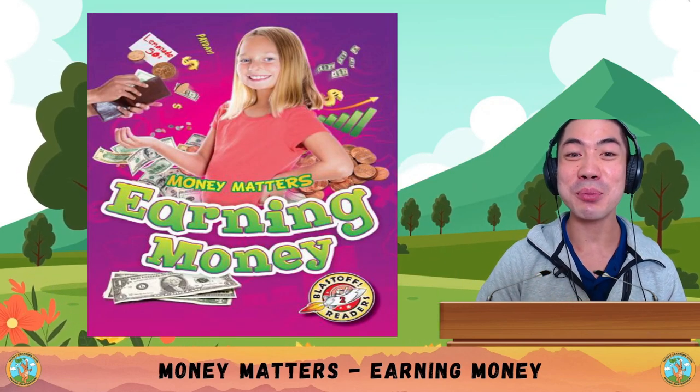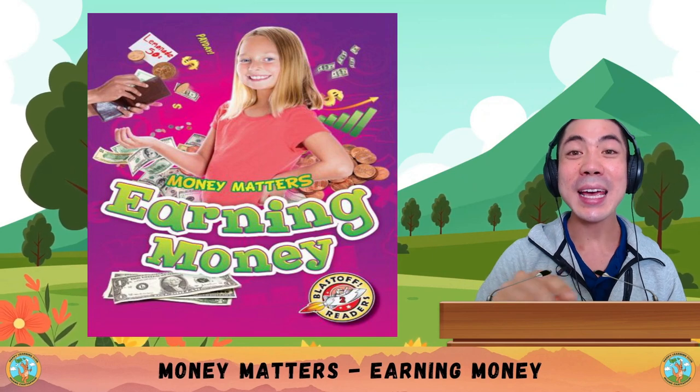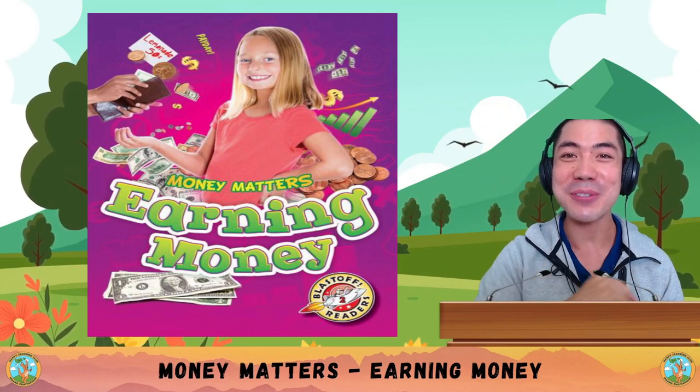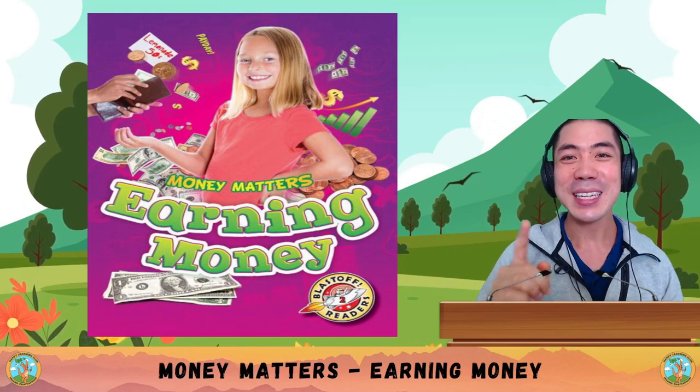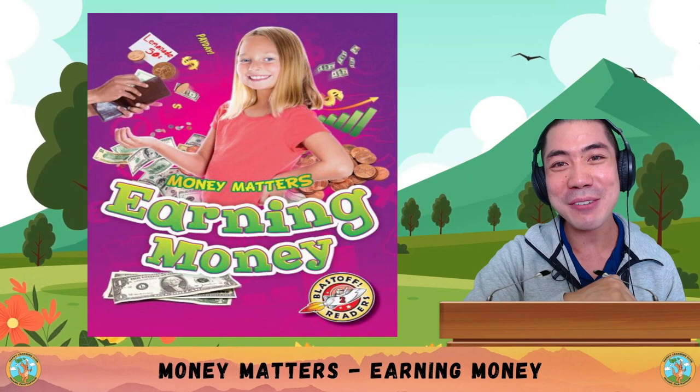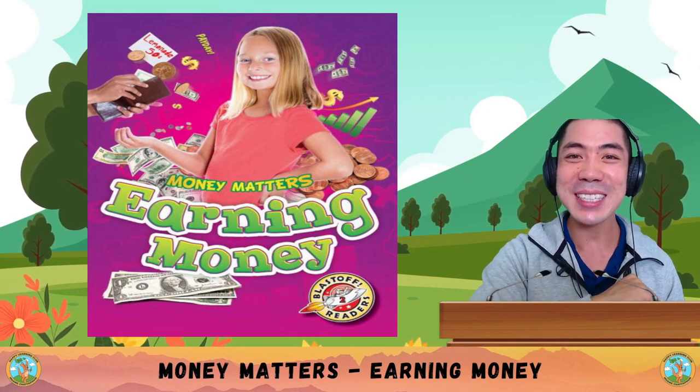Now it's your turn. What did you learn in today's book about earning money? And what are some ideas you have about how to earn money for yourself? Share with me down below. Take some time, and then I'll see you in the next lesson for some more learning fun. That's all for now. Bye-bye!